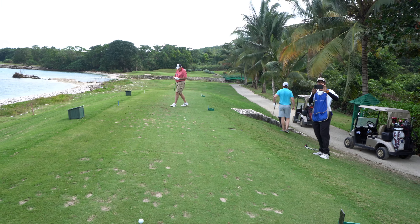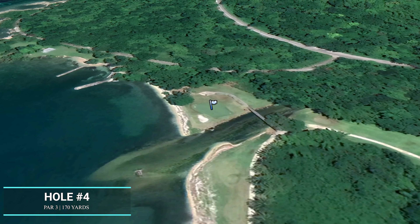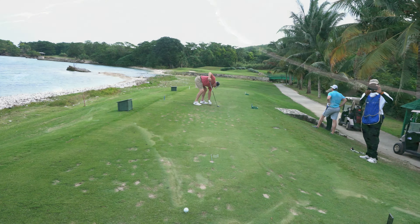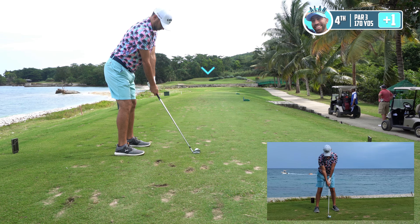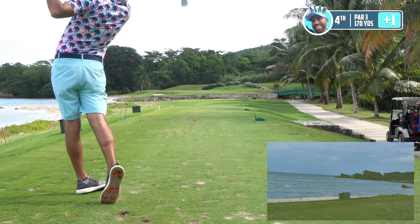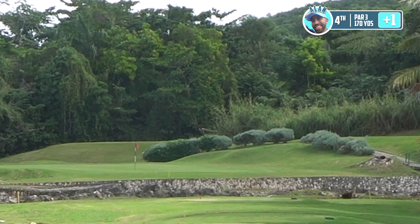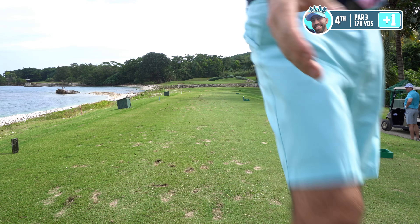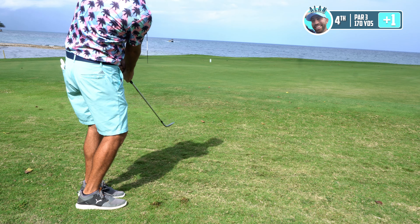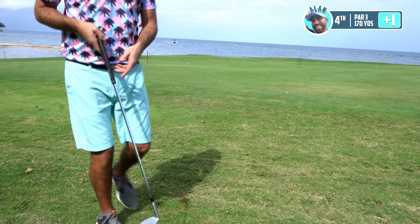How about this par 3? Water all on the left. We've got about 170 but it's playing closer to 185 with this headwind. It's going to be 5-iron, just trying to flight this thing well — going to have to hit a pretty full swing because this is a mighty wind. Here we go, playing well so far. It's in there — it's a tough golf hole. Not bad. It's a putt.